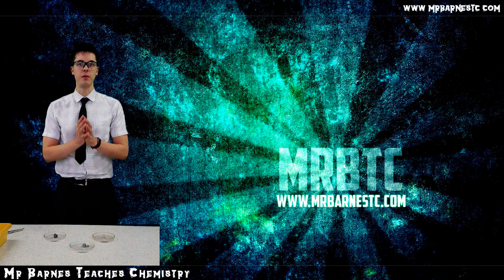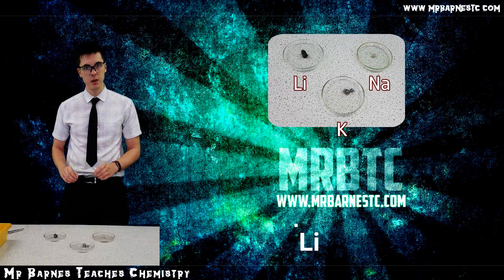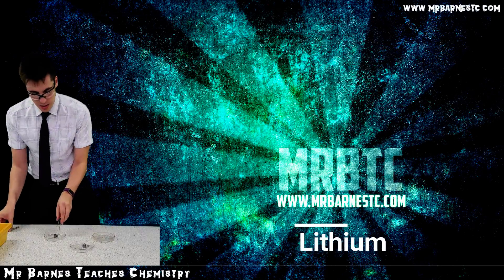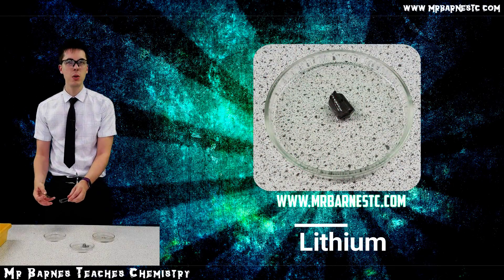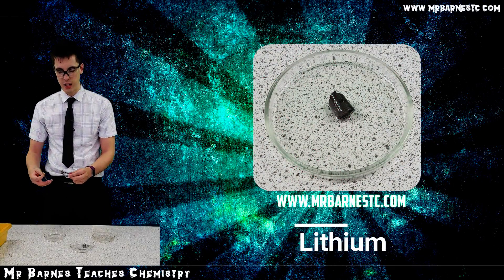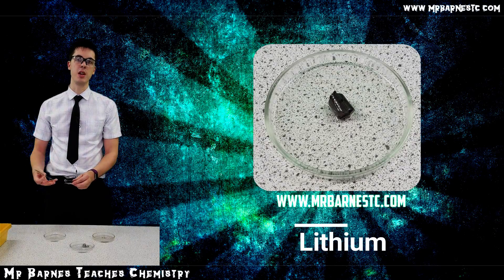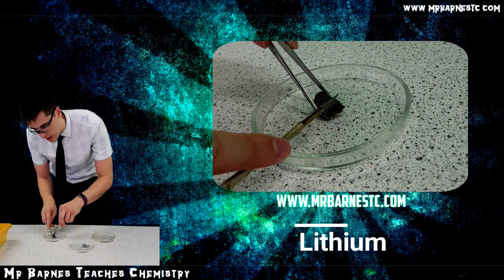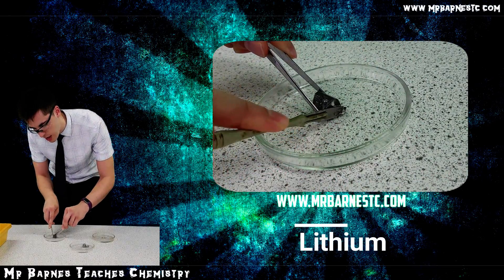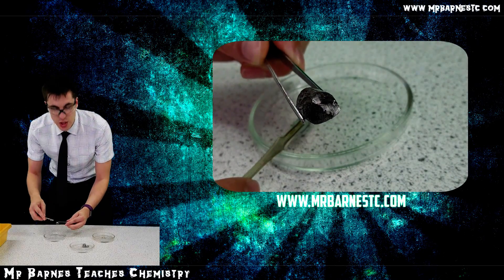Let's look at the properties of three alkali metals: lithium, sodium, and potassium. Starting with lithium, you can see it's a dark grey colour. We normally say all metals are shiny, but the alkali metals are so reactive that they get coated in oxygen — they corrode really quickly. If I cut through this, you'll see that lithium is quite easy to cut through, and straight away you can see the metal is shiny.